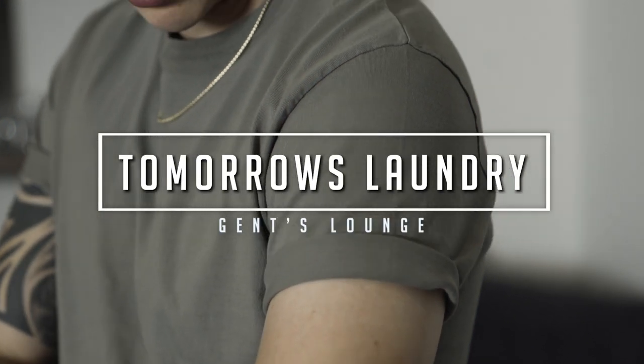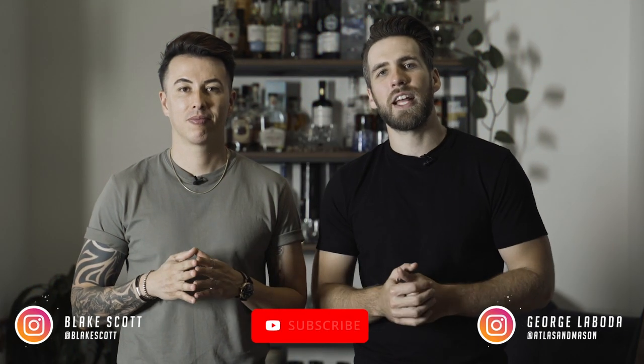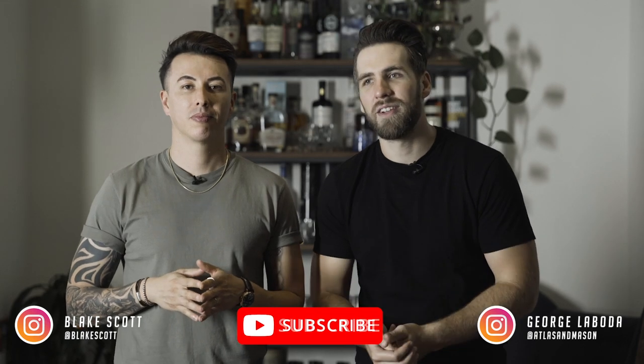Hey guys, today we are talking all about Tomorrow's Laundry. What's up guys? Welcome back to Gents Lounge. I'm George. This is Blake. If you haven't hit that subscribe button yet, please do that right now. It really, really helps us out.